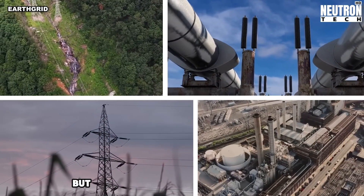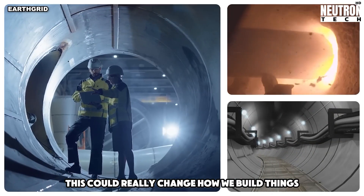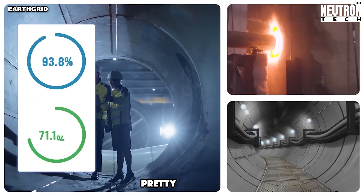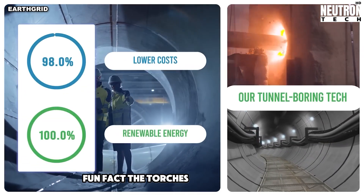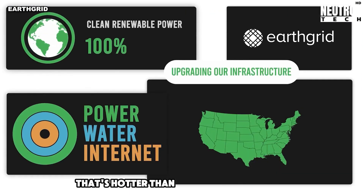They're still testing it out, but it might be ready to use later this year. This could really change how we build things underground, like subways or water pipes. Fun fact: the torches are about 27,000 degrees Celsius — that's hotter than the surface of the sun.